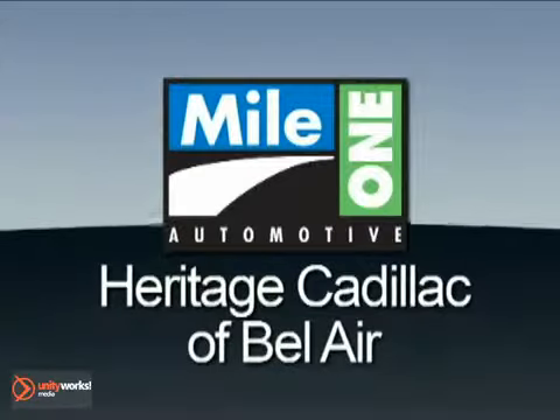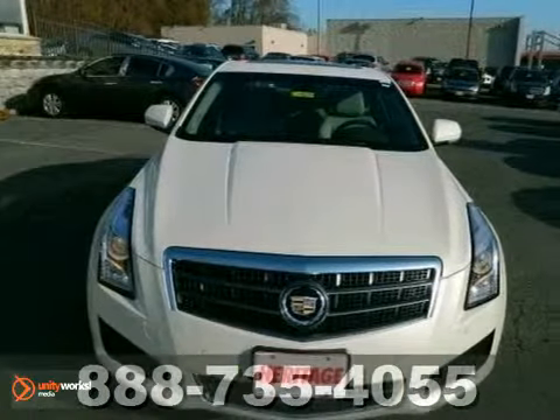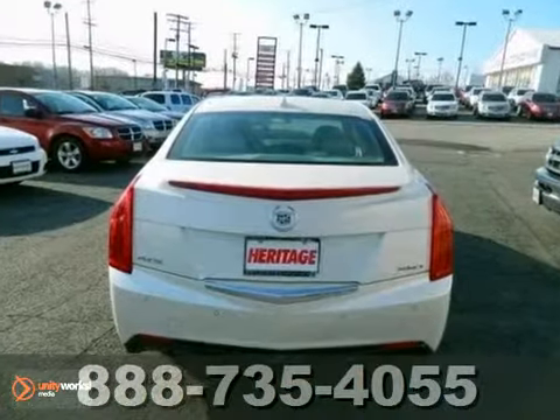Mile One Heritage Cadillac of Bel Air — here's the vehicle for you. We think you'll like this 2013 Cadillac ATS Turbo Luxury.